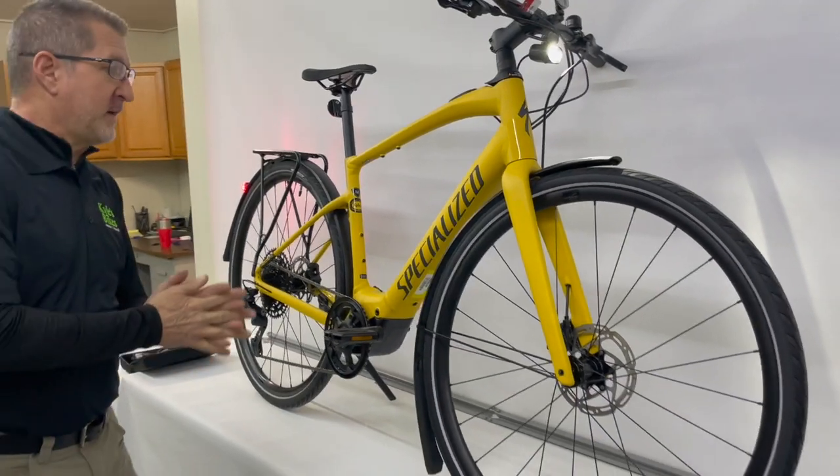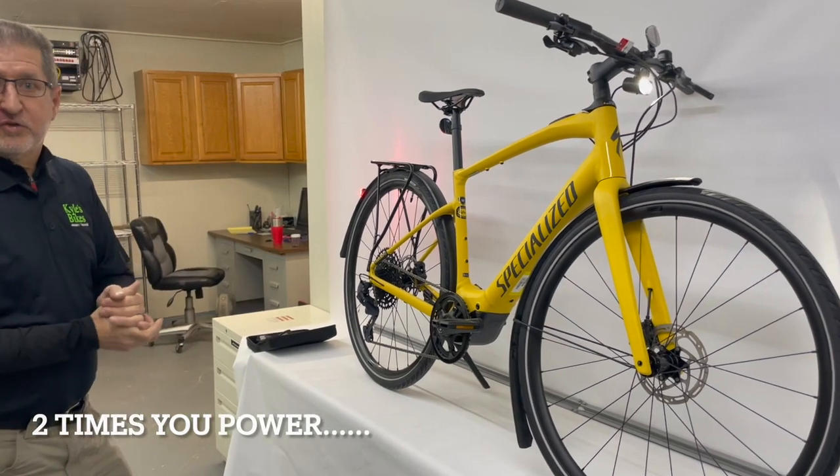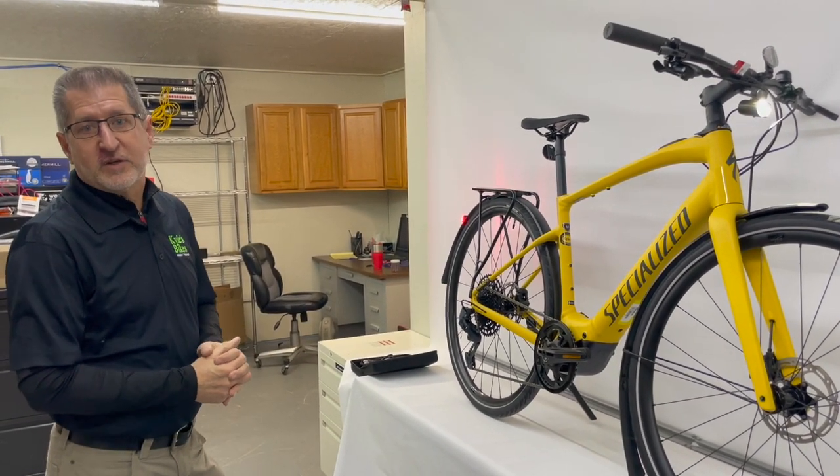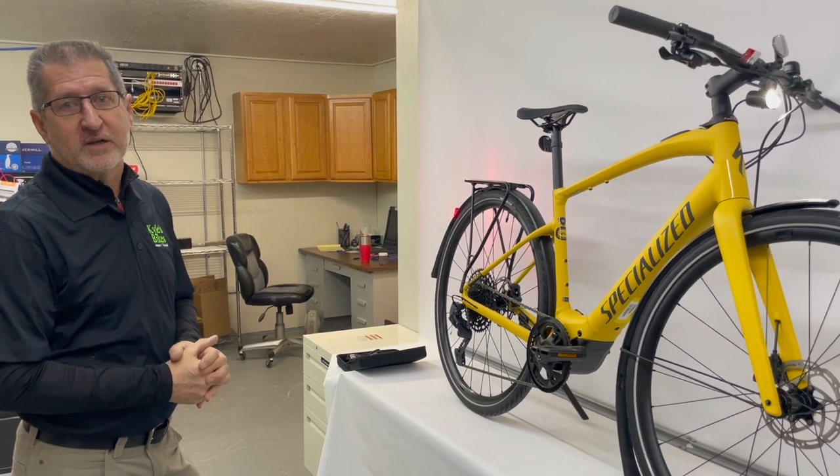This bike provides 2xU power — meaning it takes the watts you put into the bike and doubles the power output.